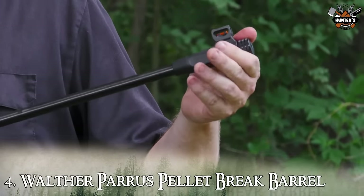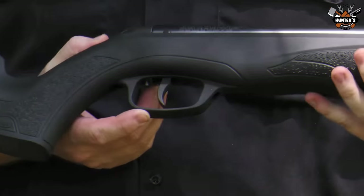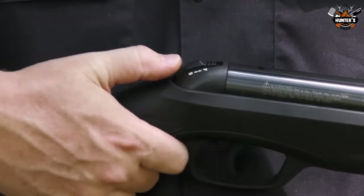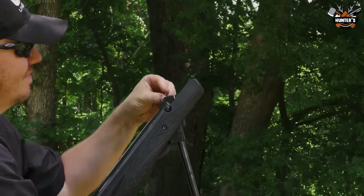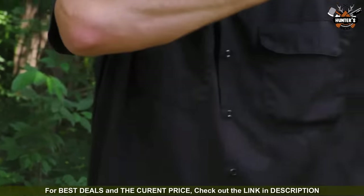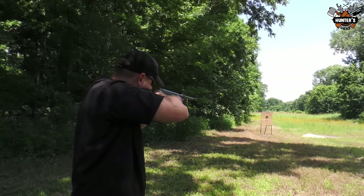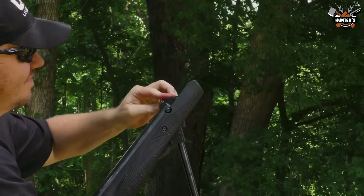Number 4: Walther Parrus Pellet Break Barrel. The Walther Parrus is a German-engineered adult air rifle with reliable magnum velocity. It is a spring-operated break barrel pellet rifle that creates power and results. The Walther Parrus is the next version of the smooth-shooting terrace model. Its steady single-stroke cocking mechanism produces a muzzle energy of 22 ft-lbs, ideal for small game in the field. The .177 caliber is capable of 1,300 feet per second and the .22 caliber 1,000 feet per second. It has a half-inch UNF threaded muzzle, popular among European shooters for silenced recreational shooting. The Walther Parrus has an NXT trigger with adjustable first stage travel, automatic safety, and 11mm dovetail rail ready for scope mounting, along with an ergonomic synthetic stock with Walther's high grip texturing and a rubber recoil pad.